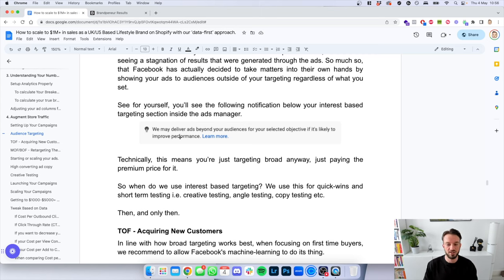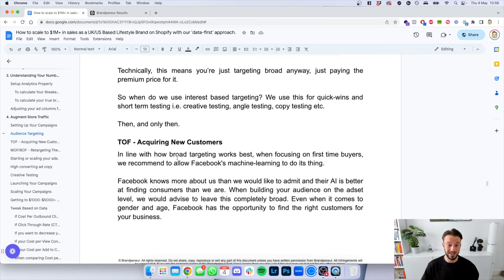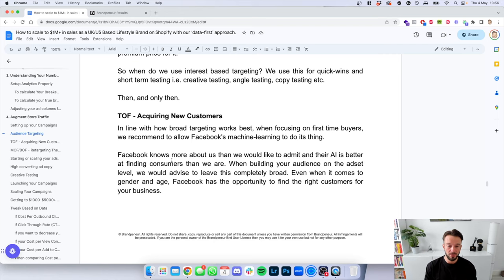So when do we use interest-based targeting? We use it for quick wins and short-term creative testing, angle testing, and copy testing — then and only then. If we want to scale, we scale on broad. For the top of funnel when acquiring new customers, we recommend going broad — leaving gender broad, age broad — giving Facebook the opportunity to find the right customers for your business. Middle and bottom of funnel: consumers that do not purchase the first time around — and there could be a hundred reasons why — need retargeting. Sometimes consumers just need a simple, gentle reminder that they were about to purchase something.